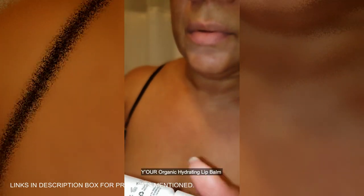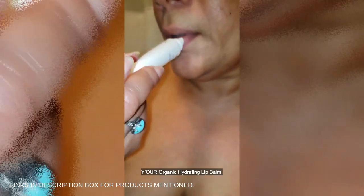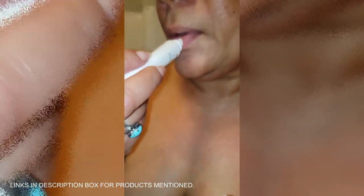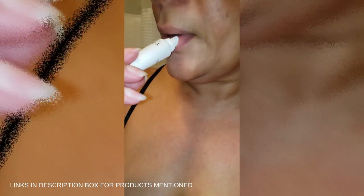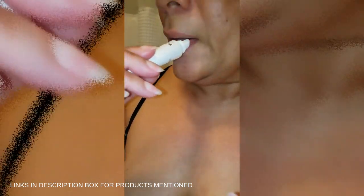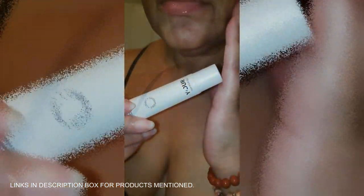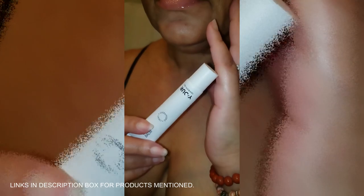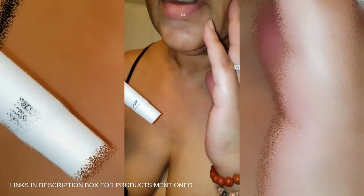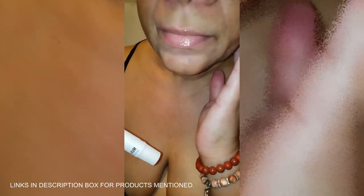Listen up — if you're looking for smooth, hydrated lips, this organic hydrating lip balm is the real deal. Packed with shea butter, jojoba oil, and hyaluronic acid, it does more than just moisturize — it repairs and rejuvenates dry, cracked lips. It's vegan, cruelty-free, and dermatologist-approved. It also doubles as an overnight mask for softer, plumper lips by morning, and is a great seamless base for lipstick.